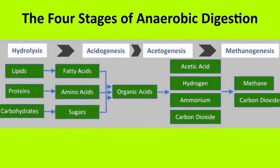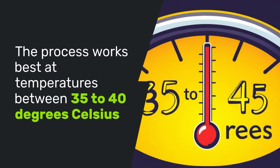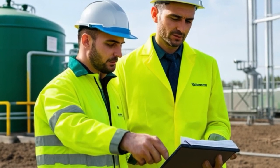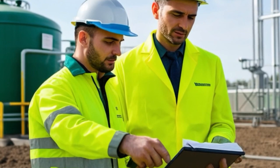For these stages to work efficiently, ideal conditions must be maintained. The process works best at temperatures between 35 to 40 degrees Celsius, with a pH balance between 6.5 and 7.5. Proper monitoring and adjustment of the process prevents inhibition that could slow or stop digestion.